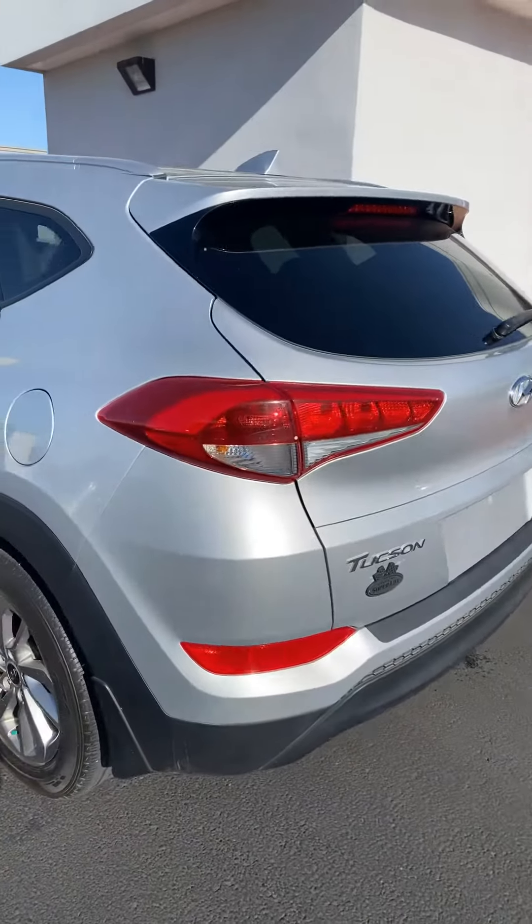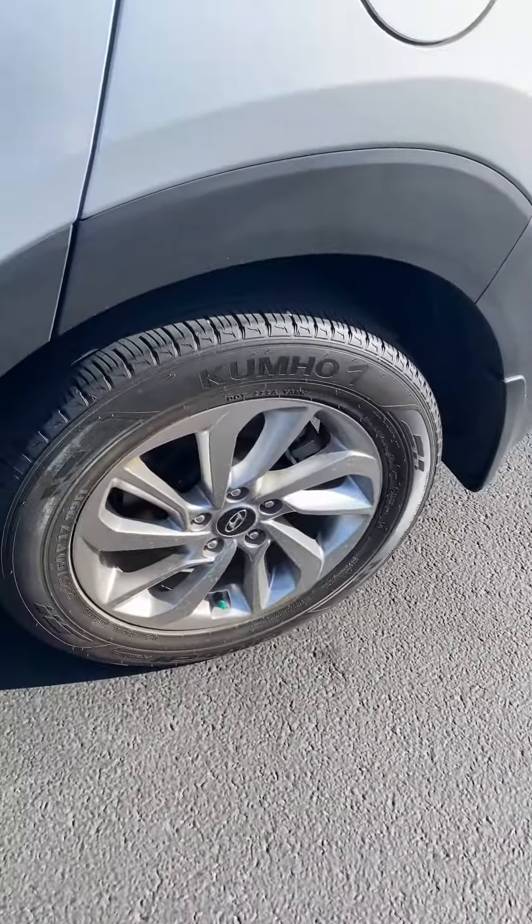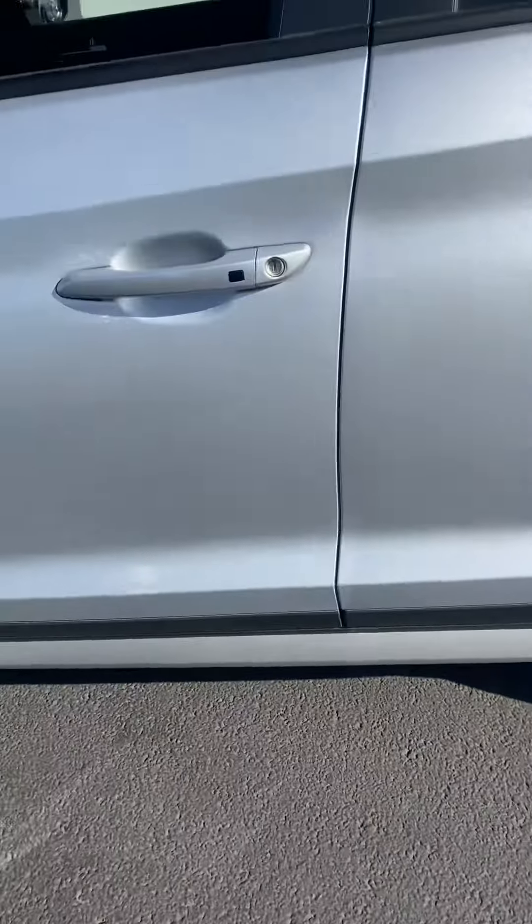Hi, good morning. This is Justin Hughes with Wichita Falls Ford Lincoln Used Car Super Lot, and I'm going to be showing you this 2018 Hyundai Tucson. We've got a 2018 Hyundai Tucson, silver in color, with almost brand new tires.